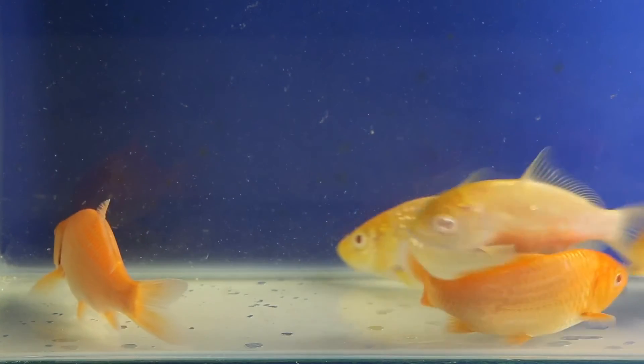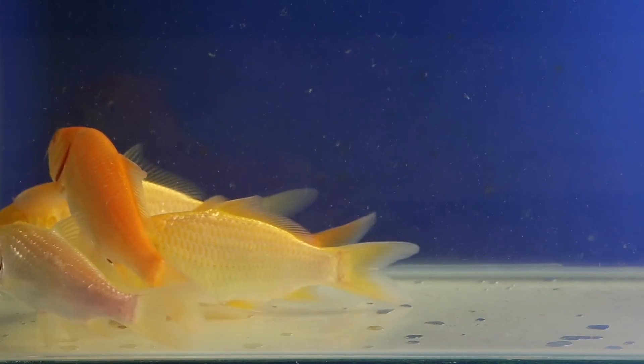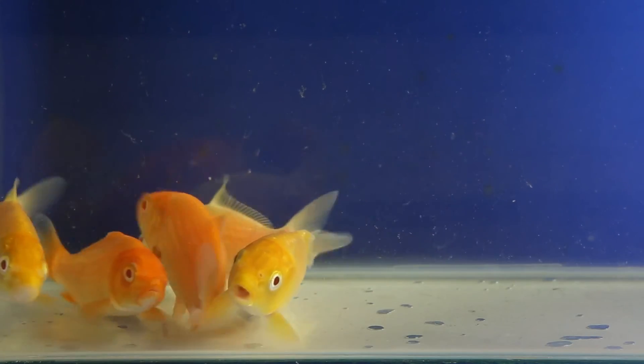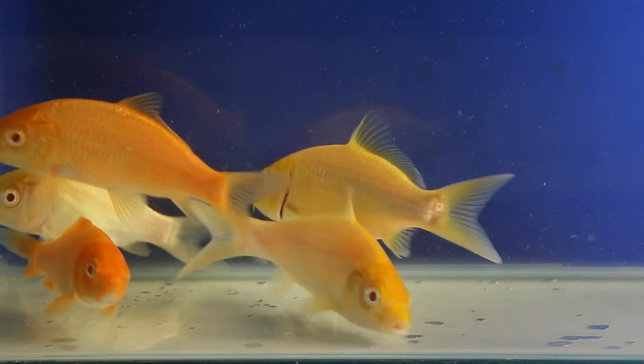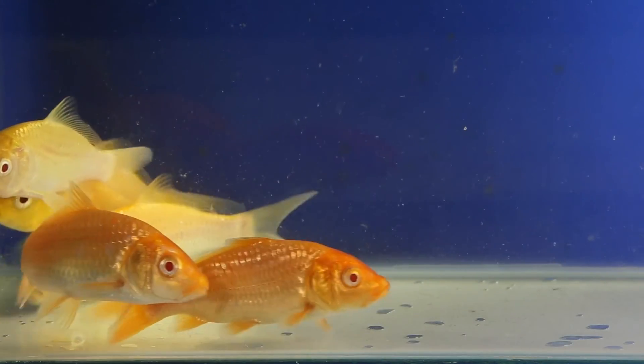Then we performed different crosses of fish and revealed, based on segregations in progenies, that the red-eyed trait in koi is controlled not by a recessive, but by a dominant mutation. So in this aquarium, you see red-eyed koi which we obtained in crosses. We can see that the eyes are dark red, much darker than red eyes in real albino mutants in other fish species.